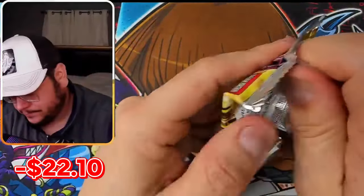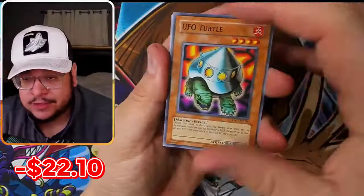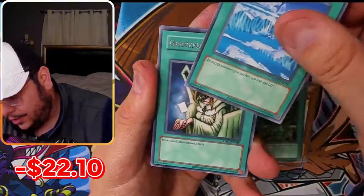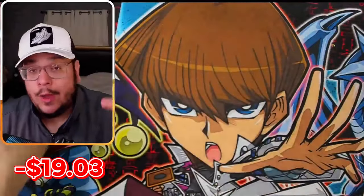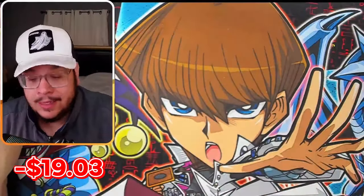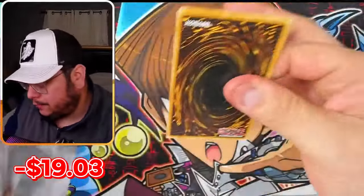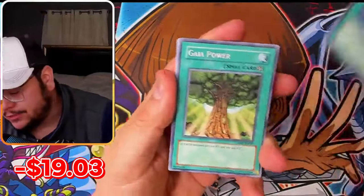Lots of giveaways, lots of fun — make sure to bookmark that livestream down in the description. Also, if you haven't downloaded Whatnot, which I'm going to livestream $1 packs on, do that using the link in the description and you get $15 in credit.